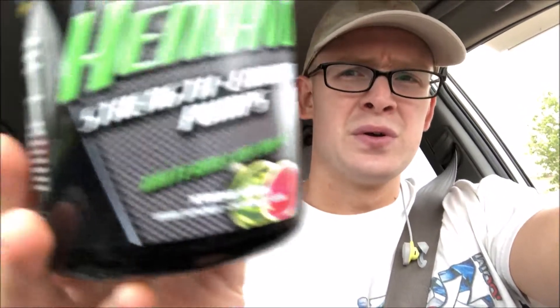Today we're doing a subs.com discount rack supplement review. This episode we're doing another i-Force Nutrition product — this one is the Hemavall. One of our subscribers recommended this, so this is part of the Extreme Series. The flavor is Watermelon Cooler. I got this for about eight bucks — Brent really does hook me up with great value when it comes to these discount items.